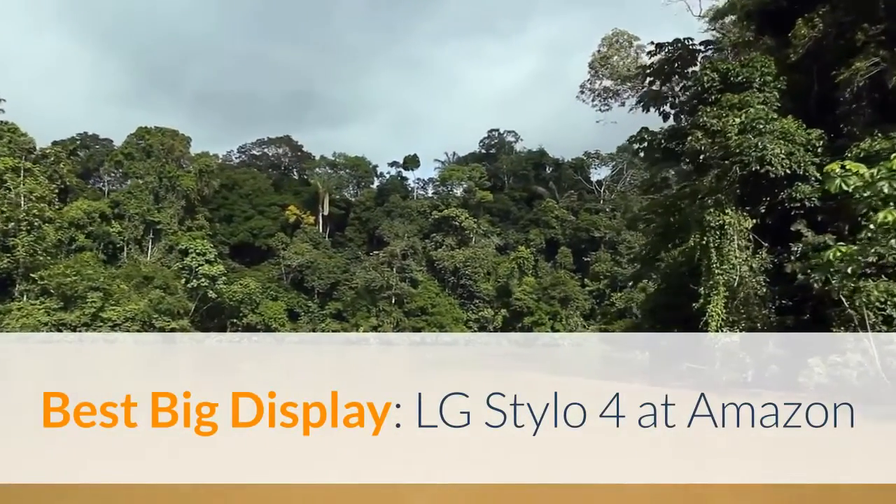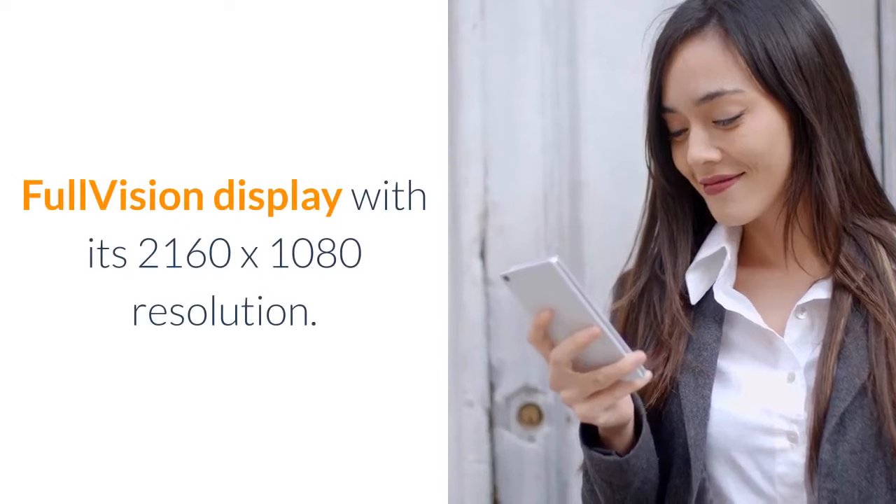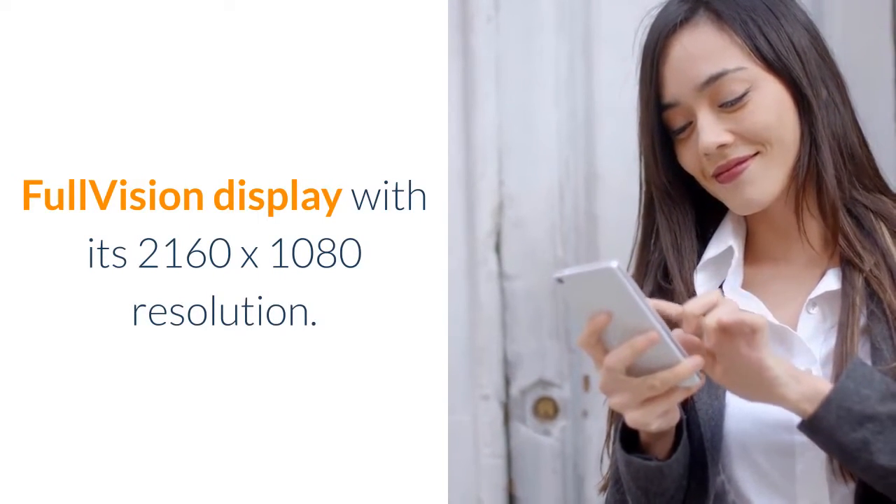Best Big Display: LG Stylo 4 at Amazon. The focal point of this device is the 6.2-inch FHD Plus Full Vision Display with its 2160x1080 resolution.